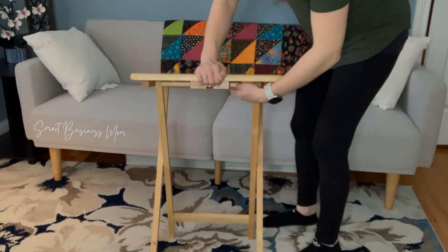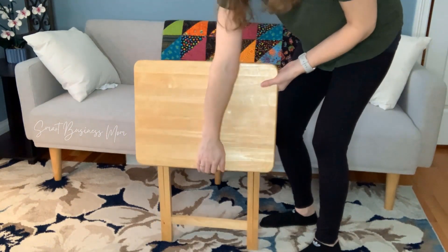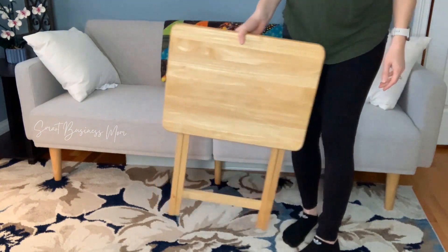Overall I'd highly recommend this Casual Home Tray Table Set. I've been using mine for years and it's so nice to have the flexibility to be able to set up a quick table wherever I need in my home. Highly recommend.